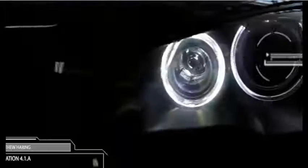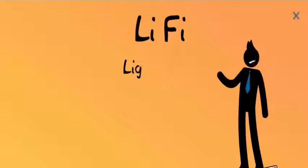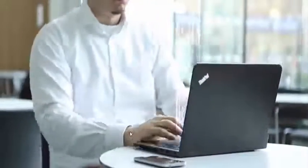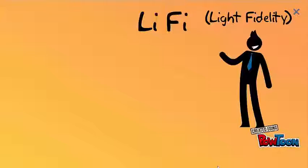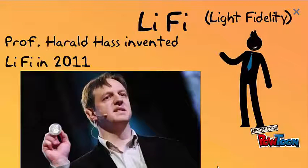Hello friends, I am Devashish and I am going to introduce a new invention which is Li-Fi. Li-Fi stands for Light Fidelity. Li-Fi is a wireless optical networking technology that uses visible light from LEDs for data transmission. Professor Harold Hoss invented Li-Fi in 2011.